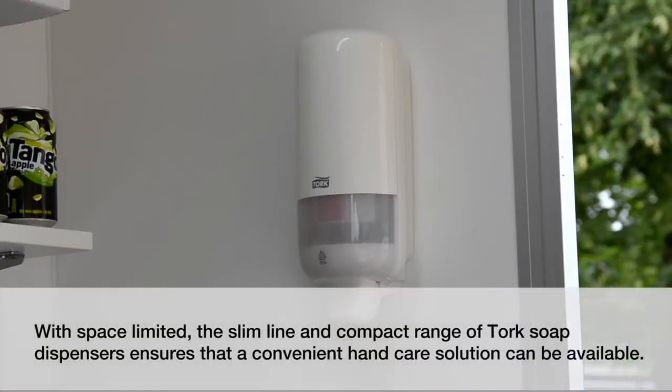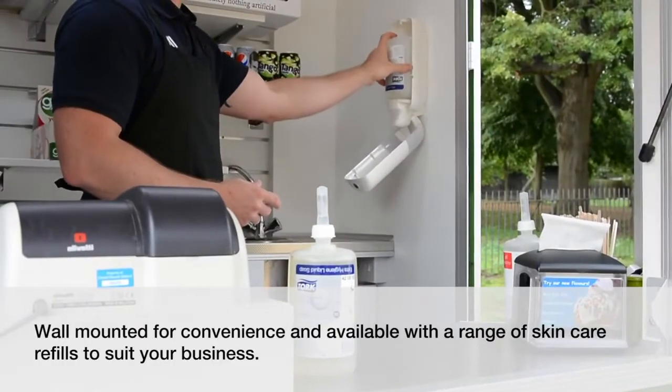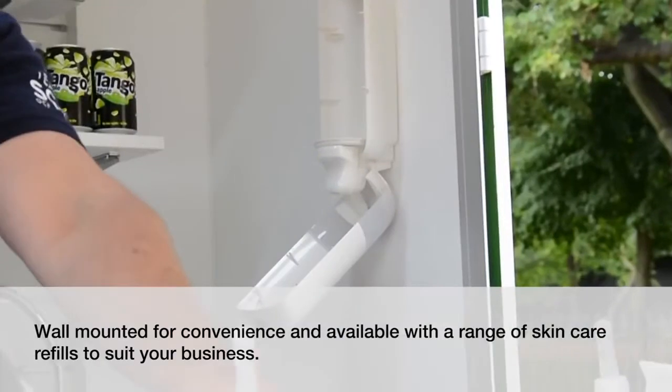With space limited, the slimline and compact range of Tork soap dispensers ensures that a convenient hand care solution can be available. Wall mounted for convenience and available with a range of skin care refills to suit your business.